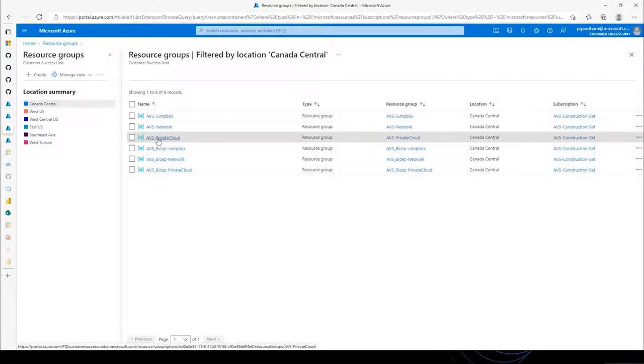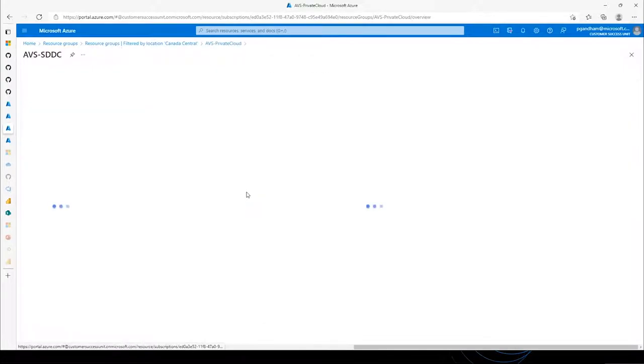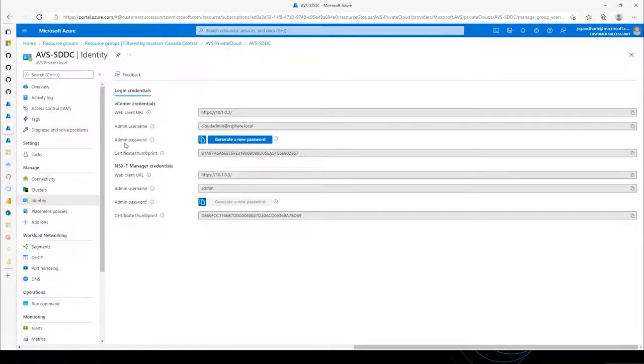I built it in Canada Central and you can see we have a few resource groups created there. I'm going into the private cloud resource group to get to my private cloud and going to identity. This is where I would get my cloud admin credentials and go to Bastion host or a jumpbox to actually connect to vCenter. Now you have access to vCenter connectivity — that easy it is for all of you to get started.